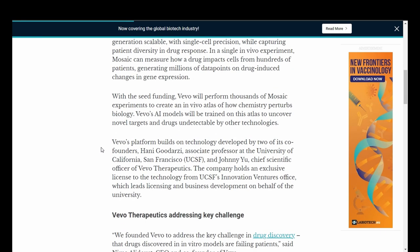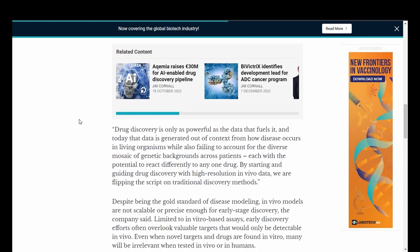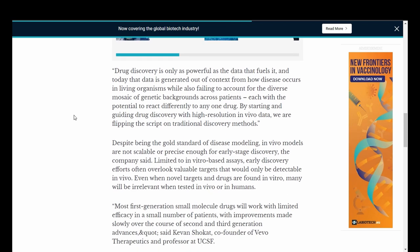Vivo's platform builds on technology developed by two of its co-founders: Hany Godarzy, Associate Professor at the University of California, and Johnny Yu, Chief Scientific Officer of Vivo Therapeutics. The company holds an exclusive license to the technology from UCSF's Innovation Ventures office. Quote: we founded Vivo to address the key challenge in drug discovery — that drugs discovered in vitro models are failing patients. Drug discovery is only as powerful as the data that fuels it. Today, that data is generated out of context from how disease occurs in living organisms, while also failing to account for the diverse mosaic of genetic backgrounds across patients, each with the potential to react differently to any one drug. By starting and guiding drug discovery with high-resolution in vivo data, we are flipping the script on traditional discovery methods. Despite being the gold standard of disease modeling, in vivo models are not scalable or precise enough for early-stage discovery.